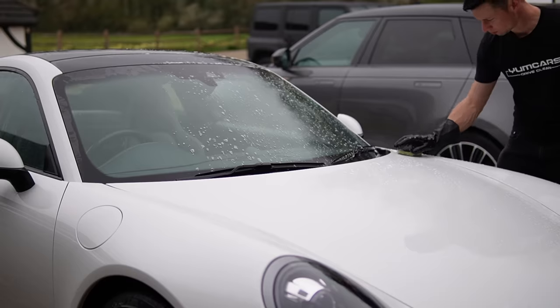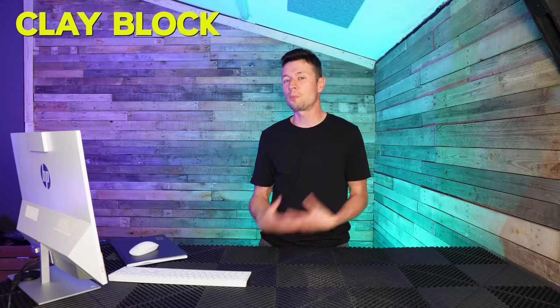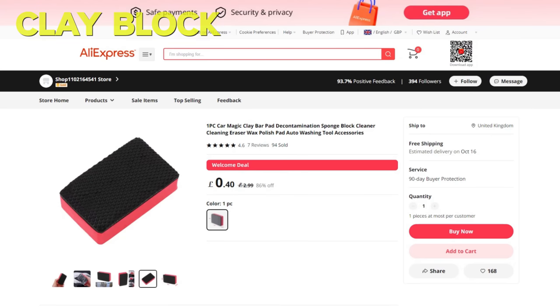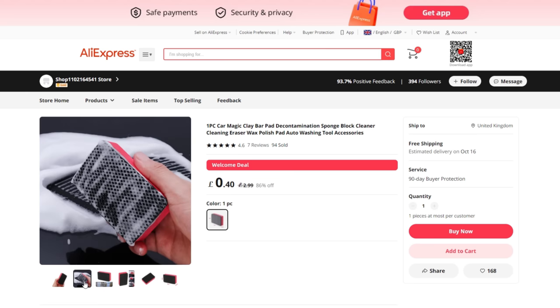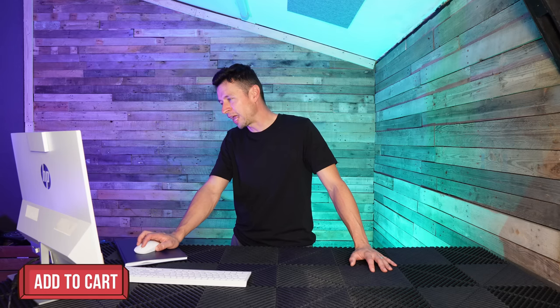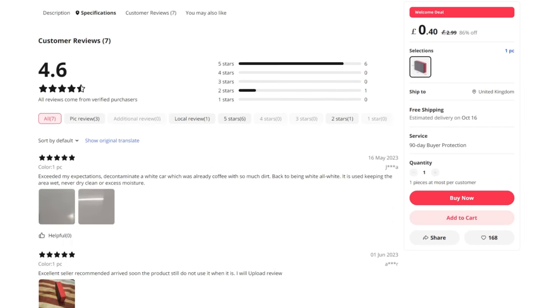I've also got my eye on a clay block. These are very similar to a clay bar but a little more durable — and if you drop it you can wash it off, which is great for beginners. There's a welcome deal price showing 40p, but the average price is £2.99 with free delivery for October. That's still half the price compared to the going rate in the UK. For £2.99 I'm definitely adding that to cart. If you sign up for the first time, save that welcome offer for something more expensive.